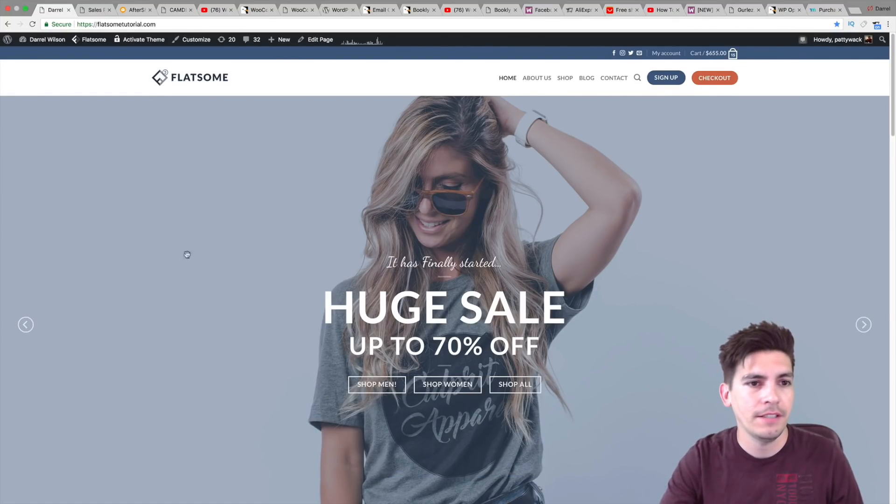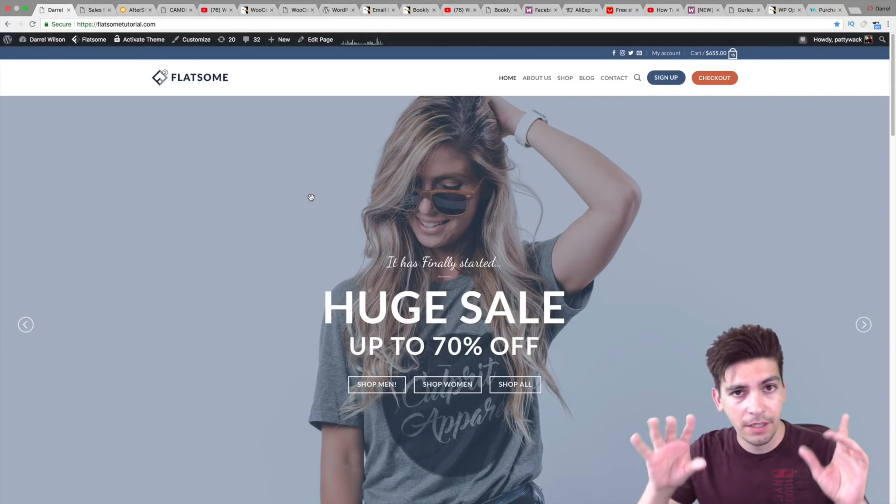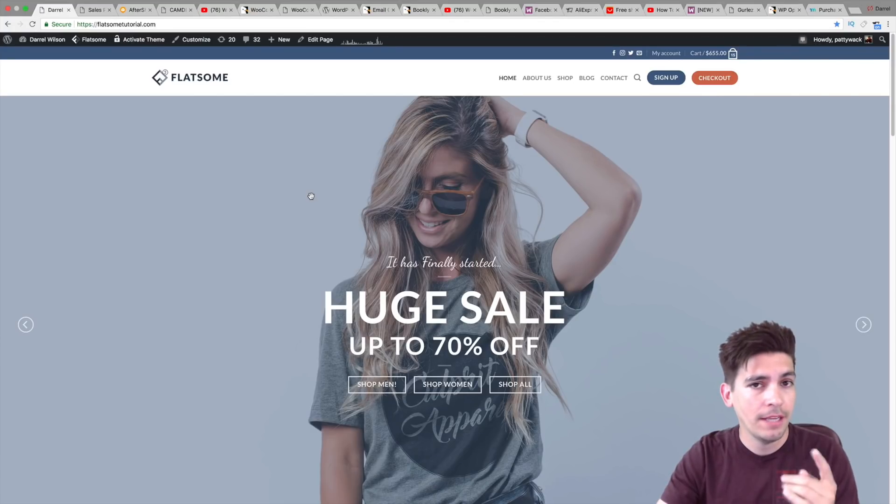First, before we talk about it, this is the Flatsum theme. It's an amazing WooCommerce theme. If you're not using it, I have a full tutorial on it in the description below. I'll talk more about it at the end, but it's really good.